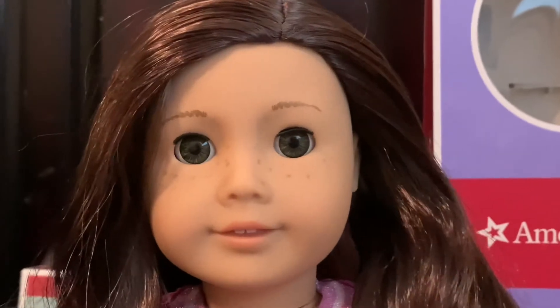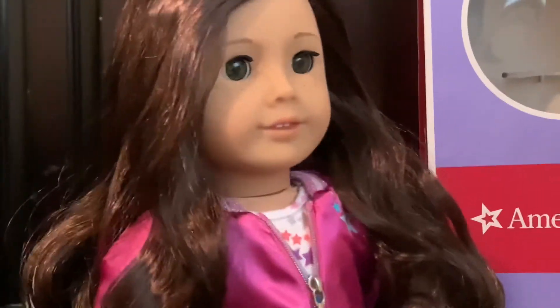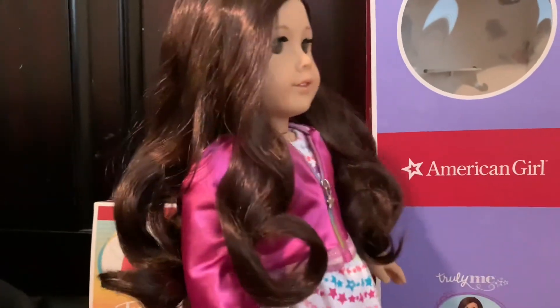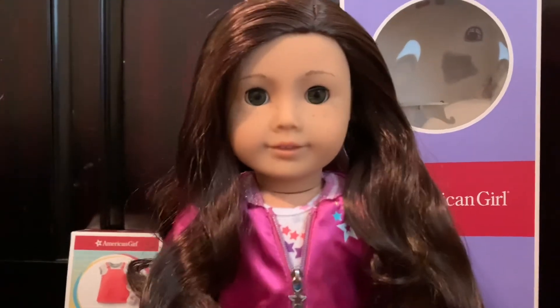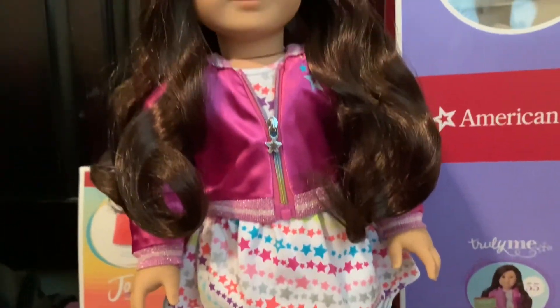She has dark green eyes, freckles, and kind of like a chocolate brown hair. It's about waist length and it has little loose, very loose curls in it. And she's so cute. Now, this outfit is so not cute — this is my least favorite Truly Me outfit.